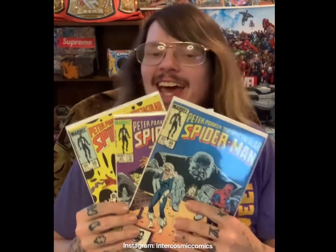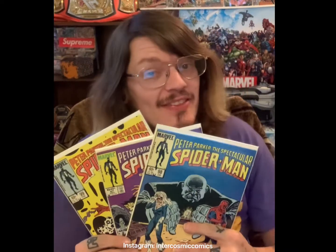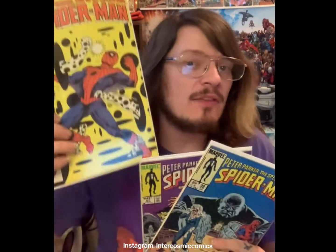Spectacular Spider-Man 97, 98, and 99 — this is the first cameo, first appearance, second appearance, and first cover appearance of The Spot.